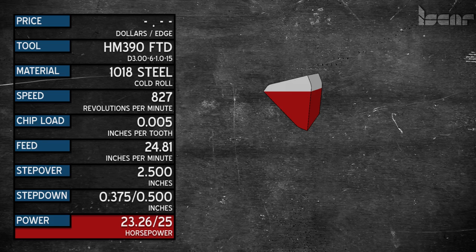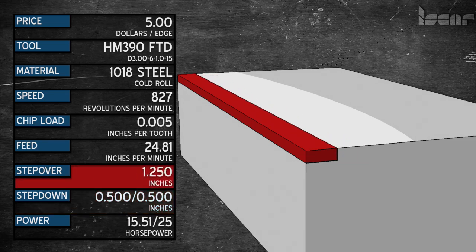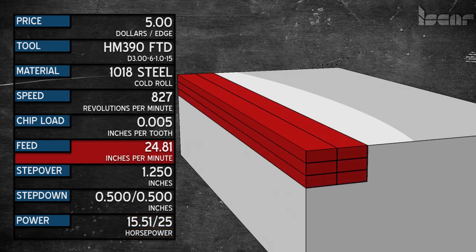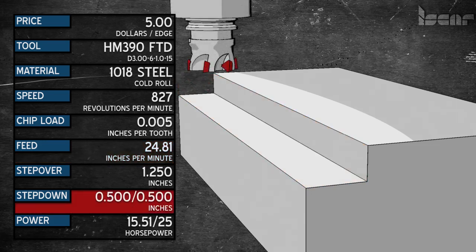Let's go back to the beginning. If we go the full .500 depth of cut but only step over 1.25 inches, that's only 15.5 horsepower. We can complete the part in only 6 passes. The feed rate has not changed — we're still at the original 24.81 inches per minute. We have just cut our cycle time in half, from 12 passes to 6. We have not abused our machine, and we just used everything we paid for.